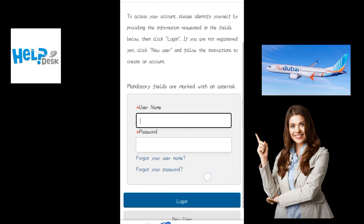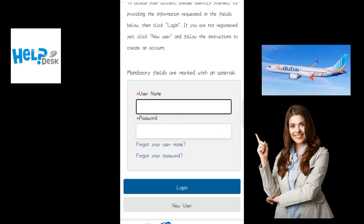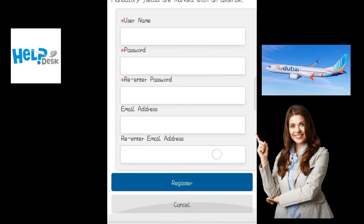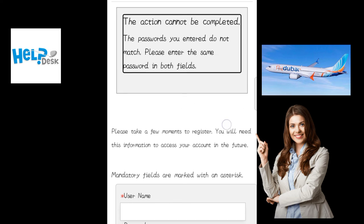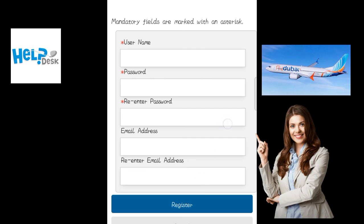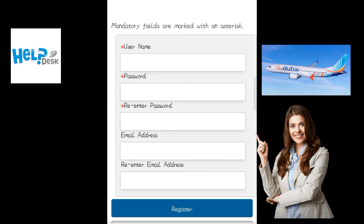A new window will open. Log in if you are already registered with Fly Dubai; otherwise you can register with a new email ID, and then upload all your personal details and your CV.